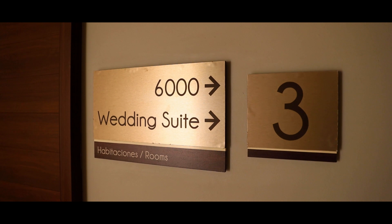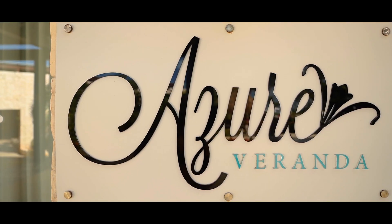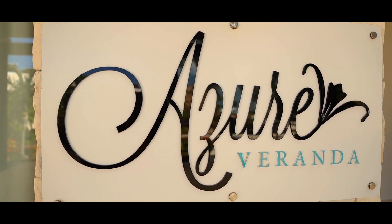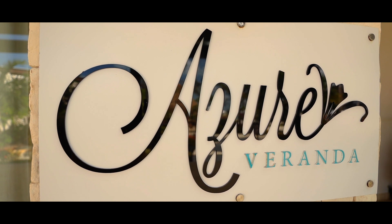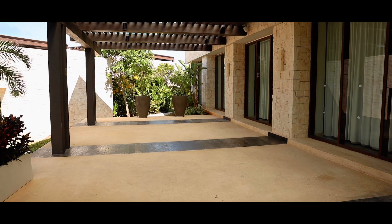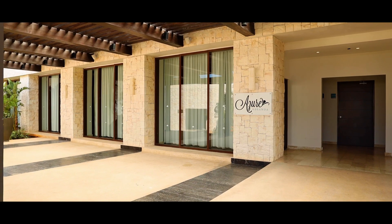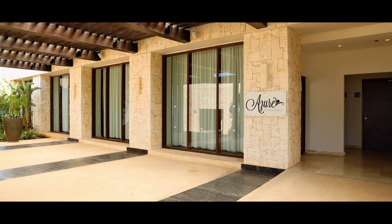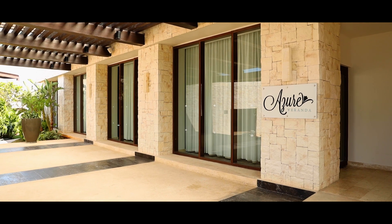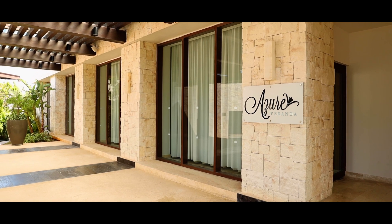You are now looking at the next location called Azor Veranda. This space is perfect for a backup in case there is rain for your ceremony. Right next to the terrace, inside, is the Azor Veranda indoor space where you can host up to 80 guests for your reception. It's perfect for guests who don't want to have their reception outdoors in the heat or humidity, as it's got air conditioning with capacity up to 80 guests.